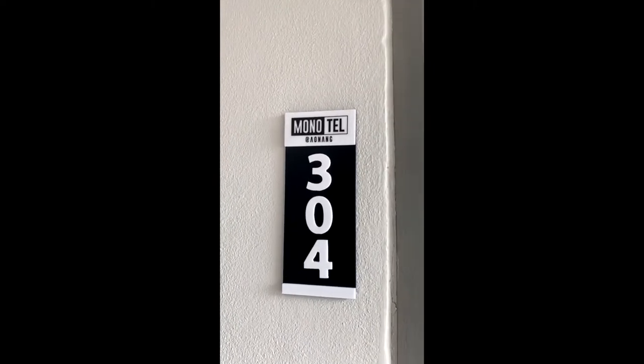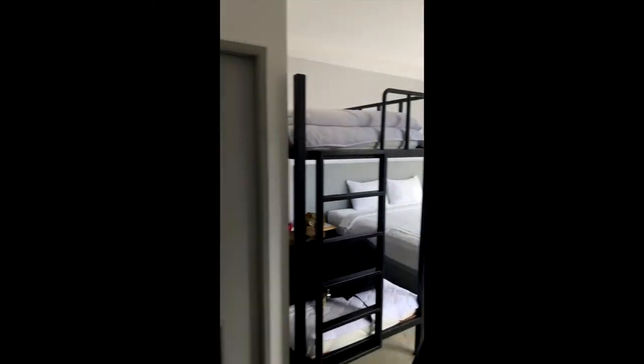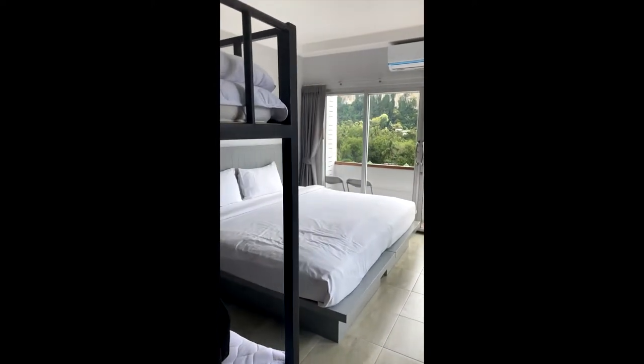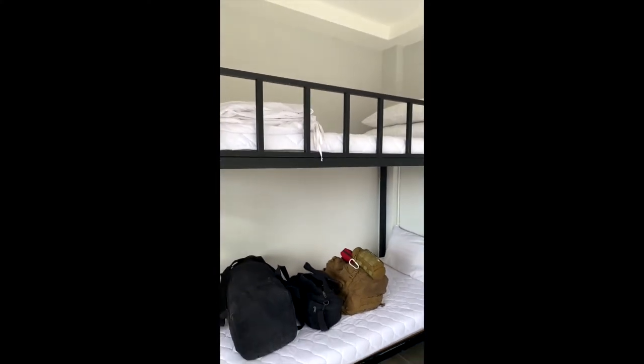All right, so let's do a walk through of my room here at Monotel, Ao Nang, just outside of Krabi, Thailand. So they upgraded my room — apparently the room that they originally had for me was not ready, so they upgraded it, and it comes with two bunk beds, or technically it's one bunk bed now. Which is pretty sweet.